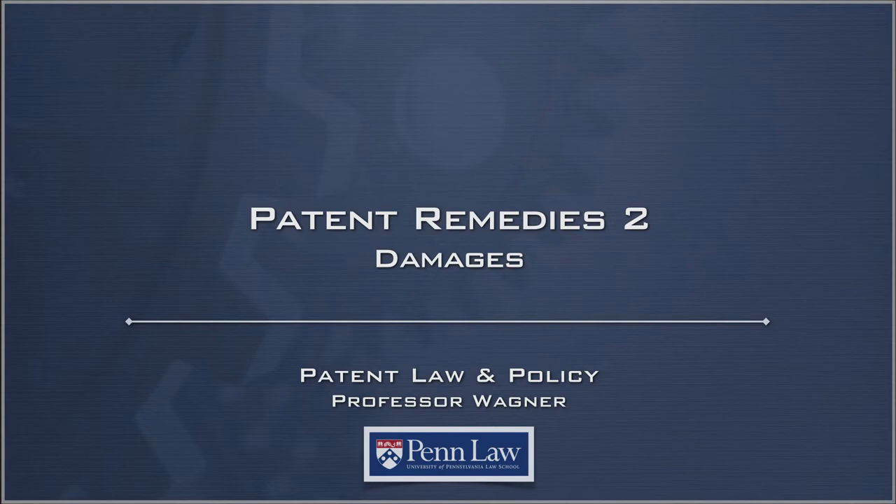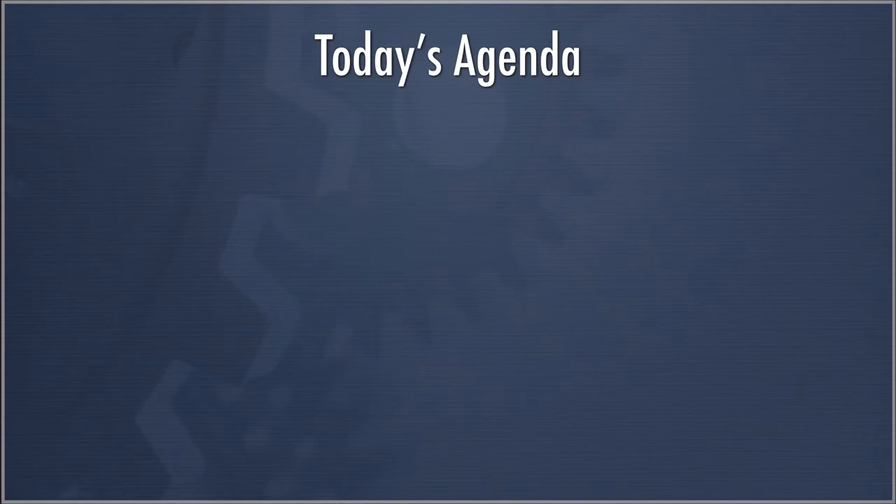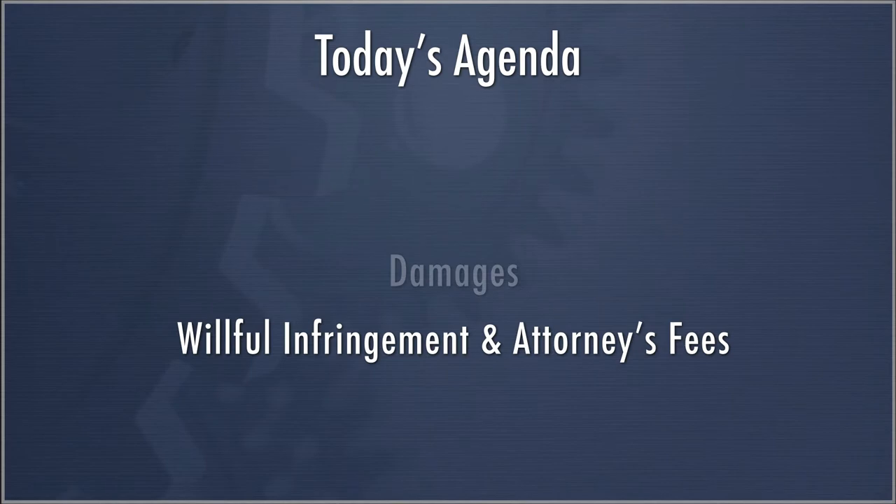This is Lecture 24, Patent Remedies Part 2. The agenda is relatively straightforward. We're going to spend the bulk of the lecture discussing the concept of damages in patent law, and then a little bit at the end about willful infringement and whether attorney's fees can be awarded in certain circumstances.